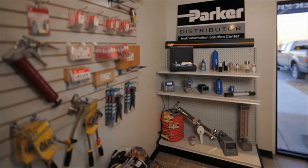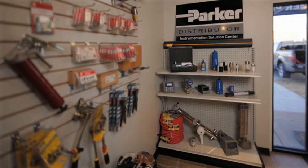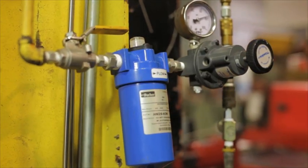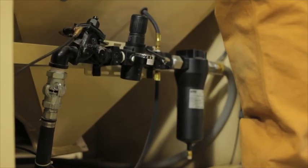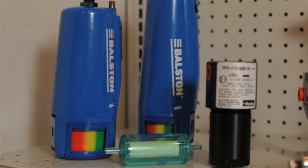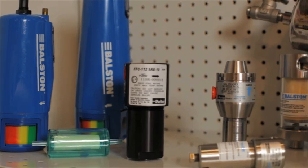Our filtration division provides a variety of Parker Ballston and finite filtration solutions for a wide range of industrial applications. We're your local provider of coalescing compressed air, natural gas, liquid and vacuum pump filters.